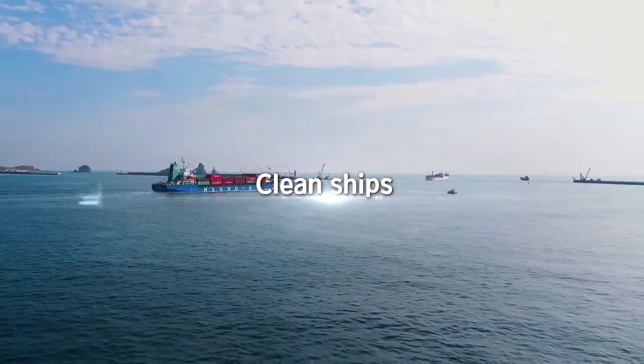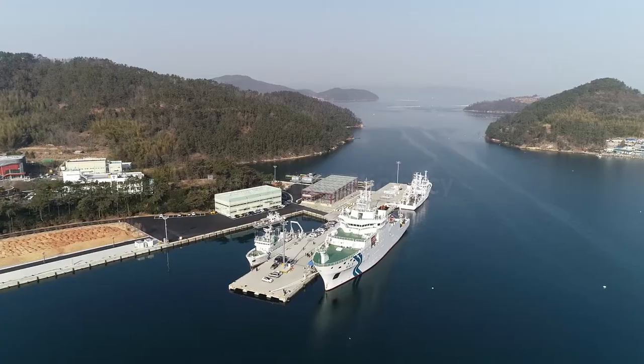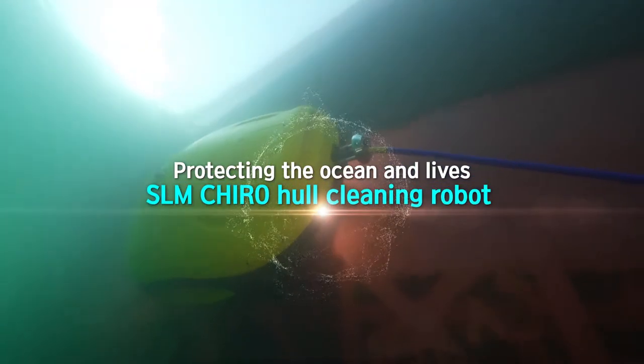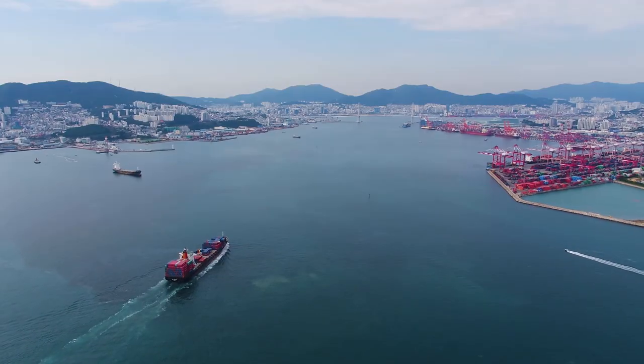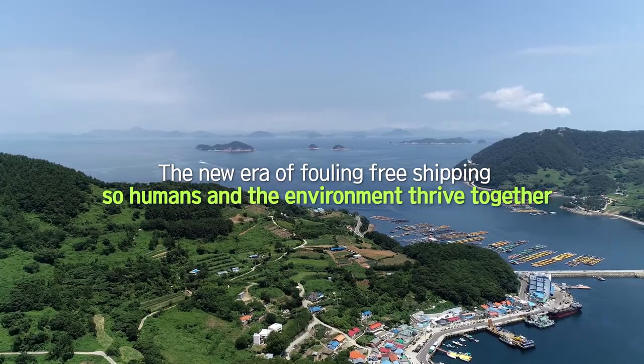Clean vessels. High fuel efficiency. SLM's hull cleaning robot. Protecting the lives of the ocean. Creating an era of fouling-free shipping in which humans and the environment thrive together.